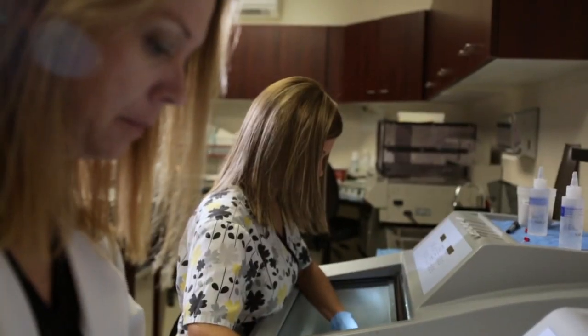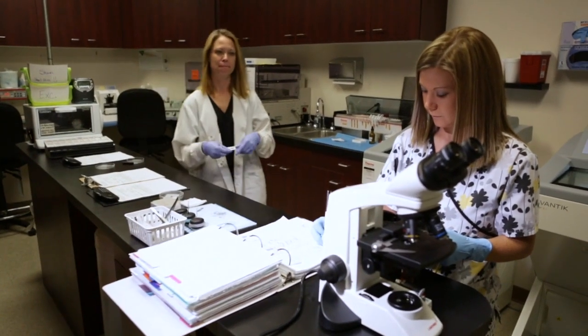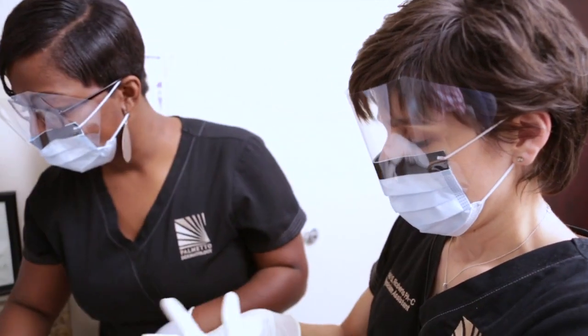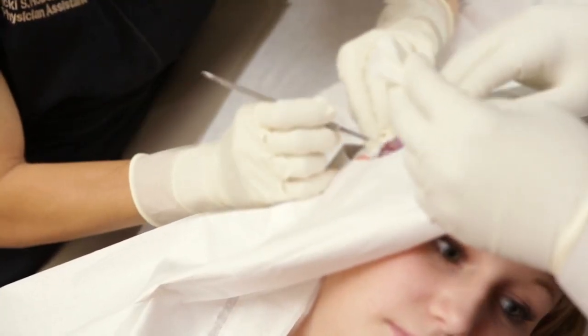There is no limit to the types of conditions I've been able to diagnose, treat, and order laboratory testing for. A big part of my position is surgery — doing those minor in-office procedures that would otherwise tie my supervising physician up.